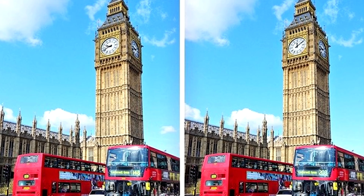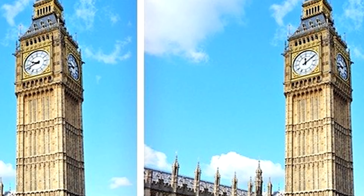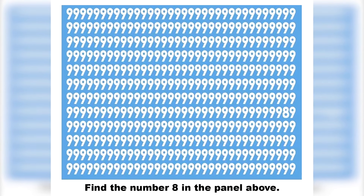Next, can you spot the difference between these two photos? The difference is that the time on the clock is different in the photos. If you spotted this, you must have really good eyes.